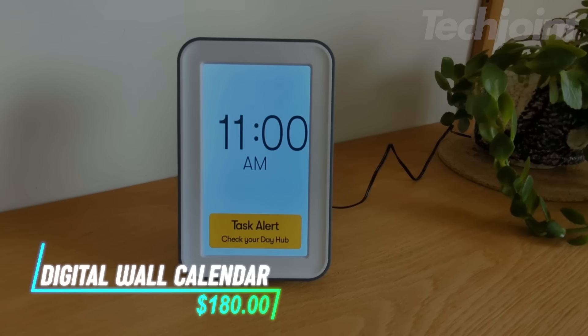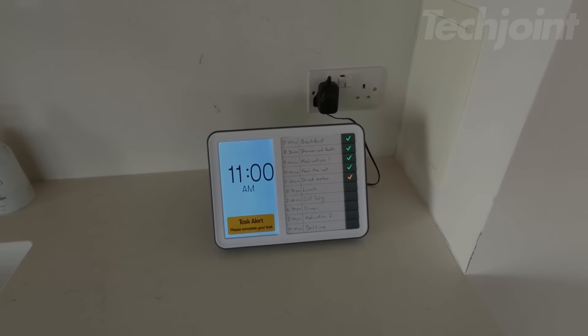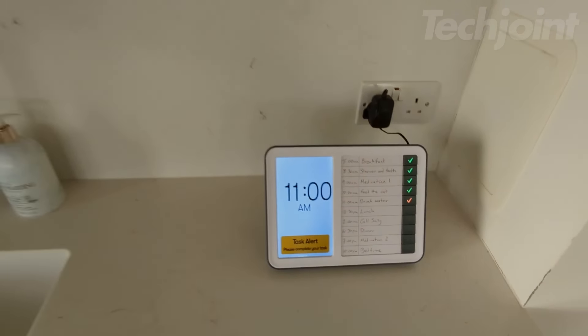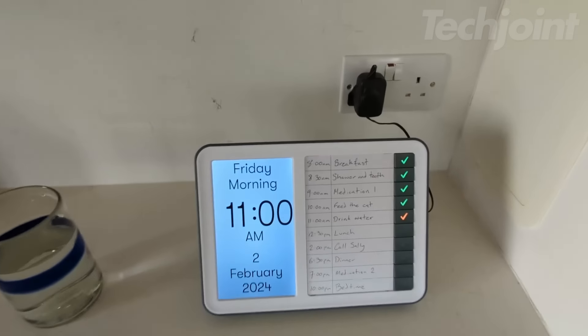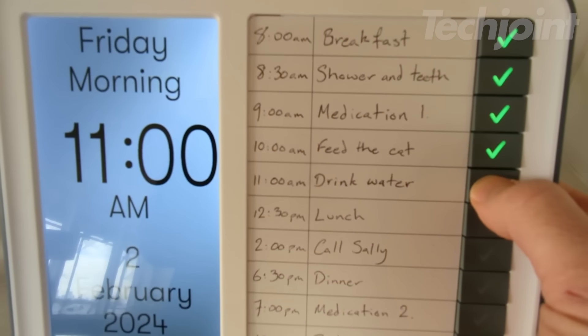This clock helps you manage your daily routines and maintain independence. A card panel allows you to write tasks and audio alerts remind you to complete them. The device shows the accurate time and date, automatically adjusting for daylight saving time. The large display supports multiple languages, enhancing accessibility. Pairing with the Relish Day Connect lets you receive alerts throughout your home.